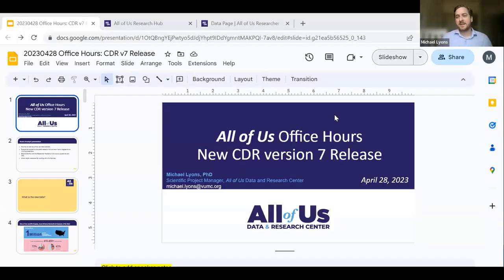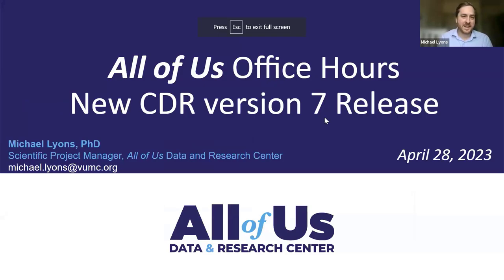Thank you for the introduction, Sam. I'm really excited to be here and share this with you — all the new data that we have from our release, which is very exciting. I hope that everyone gets excited to work with the data and find some really cool things that will help make everything better and produce some positive research. Let's just jump into it.